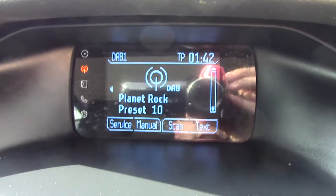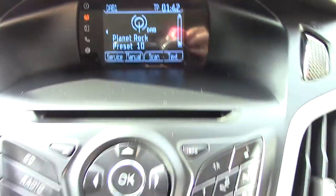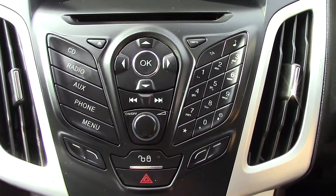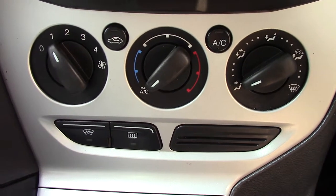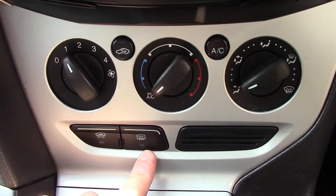In the centre display you've got the DAB radio. Below that you've got the CD and radio unit itself with its relevant functions and buttons. And down below that we've got the aircon unit. You've also got two buttons down here for the heated front screen and rear demister.